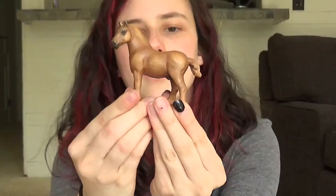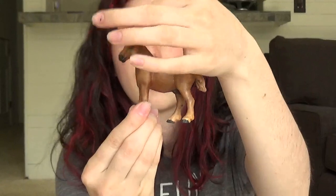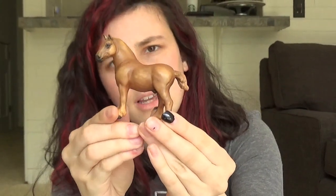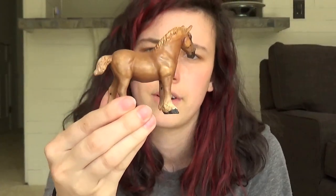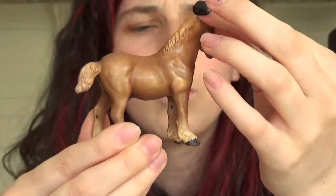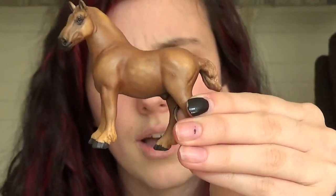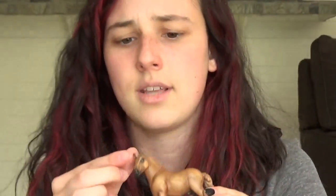And then we have this guy, who is a custom by Kingston Studios on Instagram and YouTube as well. He is a Suffolk Punch on the standing vaulting drafter mold. He's gorgeously done. He has a funny story behind him — I actually saw him in 2012 and said I really want him, and I got him by accident in a trade for a Lady Phase that I had.